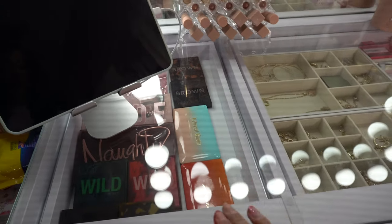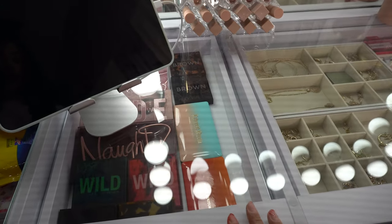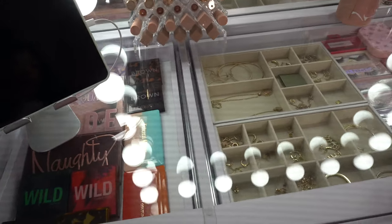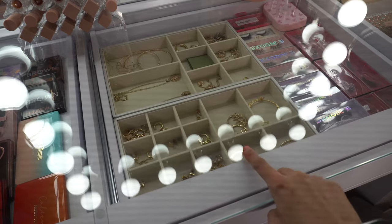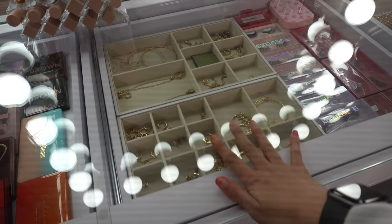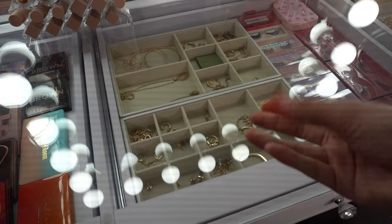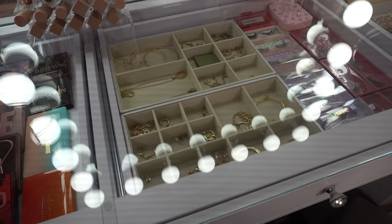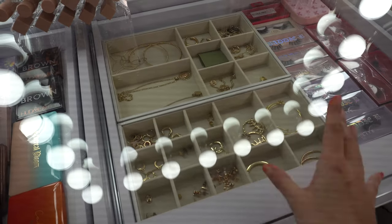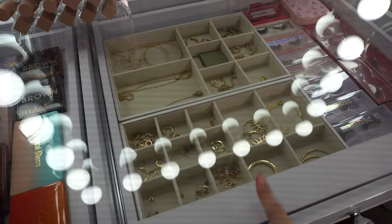I do have you guys on a tripod — just ignore my iPad. It's been a while since I've shown you the top portion of my vanity. I did switch out this middle section. I decided to put my jewelry in here and my lashes — I just find it easier and more practical, and it looks really pretty having my jewelry displayed. It's easier for me to grab whatever I want.